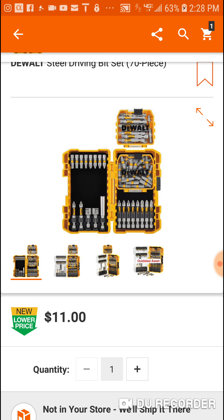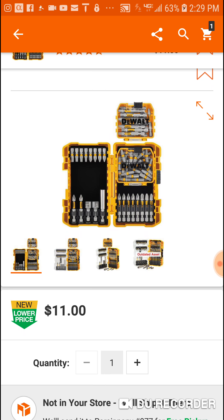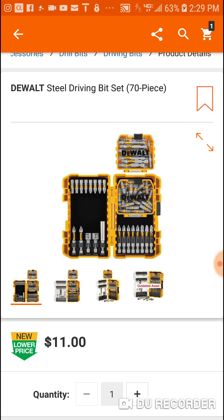The limited-run 70-piece kits included an additional portable storage container, as you can see on top here, and loaded inside that were 15 two-inch bits. Like I said, I've been using these DeWalt bits.